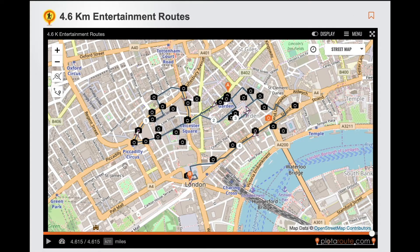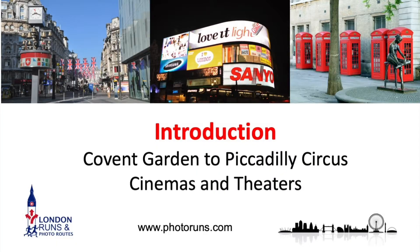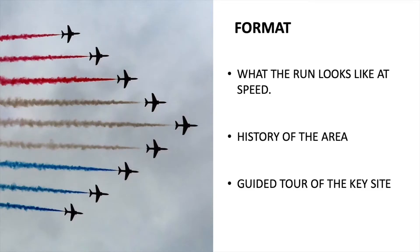The first of the four main routes we'll look at is from Covent Garden to Piccadilly Circus — really the start of cinemas and theatres, a combination of the two, but also starting off with one of the first areas developed in the 17th century. The format will be: an overview of the area, then a view of that run at speed, and then a look at the individual sites along the way.